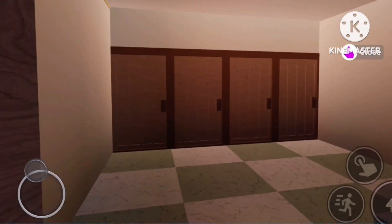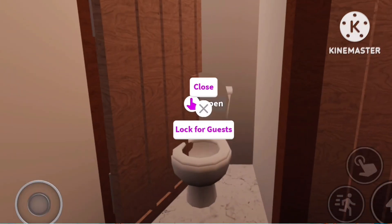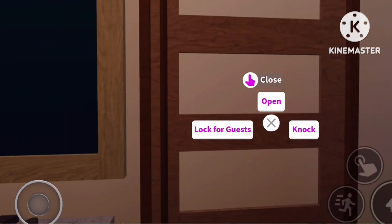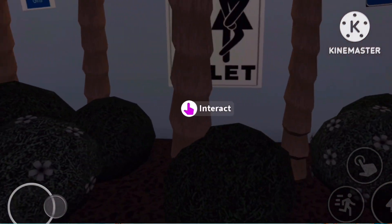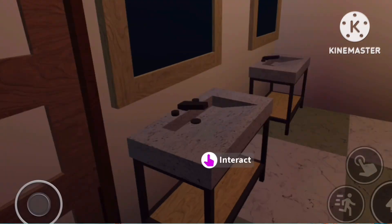Over here we have our toilets. This is the girls' toilet — I will only be showing one of the cubicles because all of them are the same. Those are the two sinks, and it's pretty much the same with the boys' toilet. There's a little sign there, and the only difference is that the mirrors are on different sides.